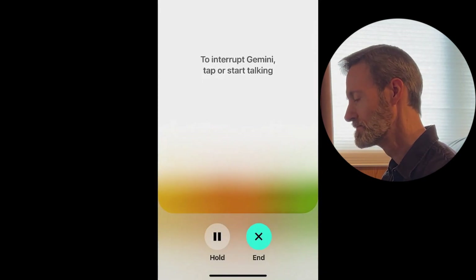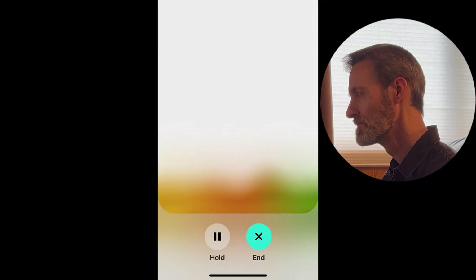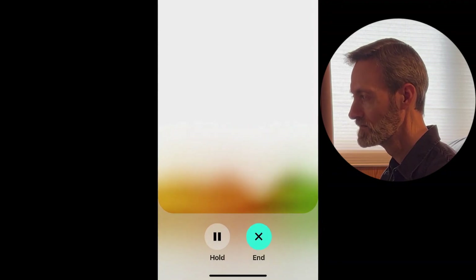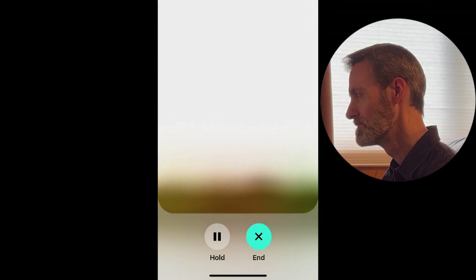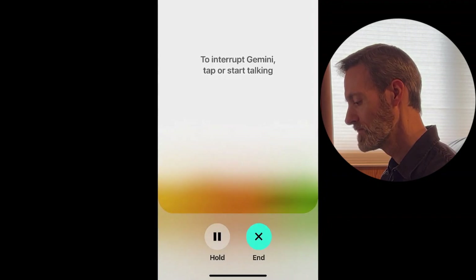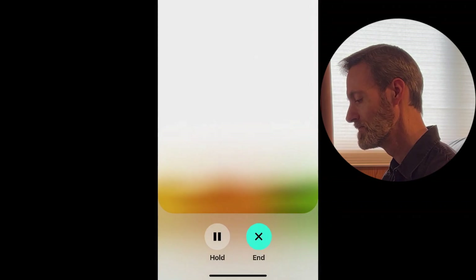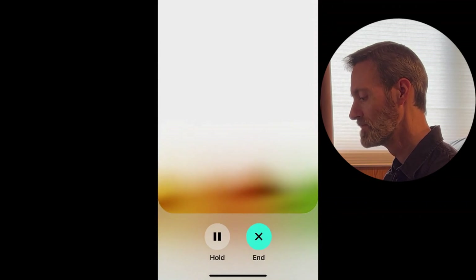Gemini acknowledges that in standard mode it has access to information like my favorite pie, but in live mode it doesn't have that same access. It says live mode is great for chatting, finding answers, or brainstorming new ideas, but it can't use other Google apps yet.